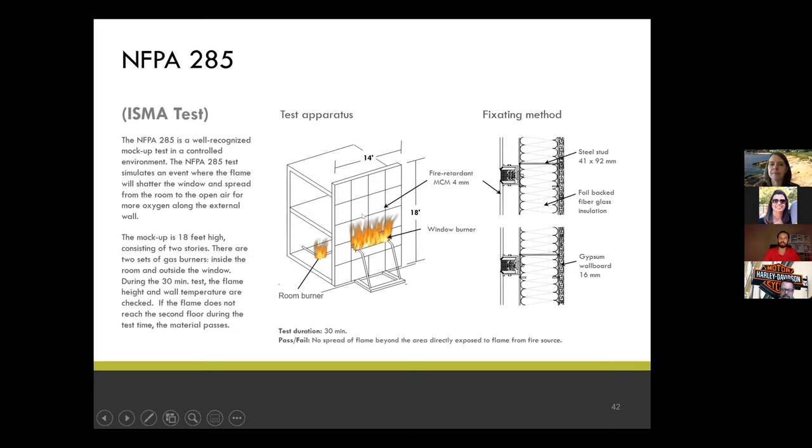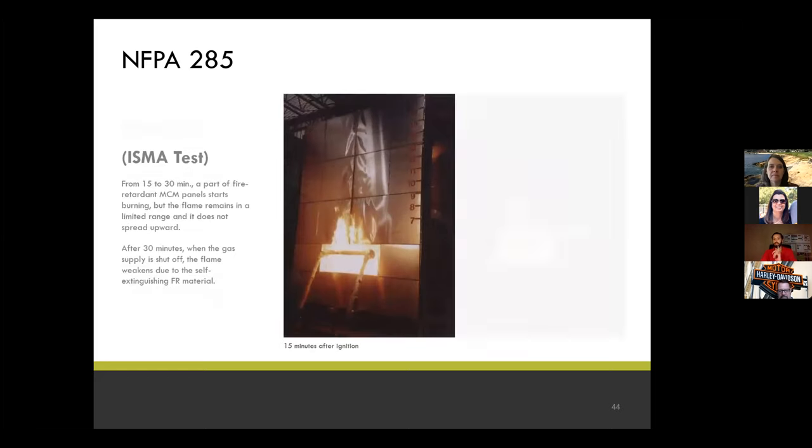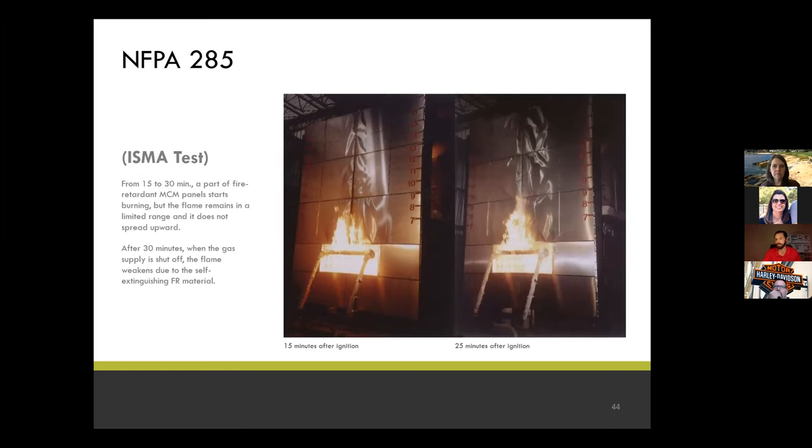There are thermocouple sensors that can't exceed 1,000 degrees — meaning the fire spread up the exterior cladding would cause the test to fail. In the test sequence, at seven and 15 minutes in, the flame has not increased. What you're seeing is not delamination — you're seeing the water-based inorganic minerals in the FR core expanding. When it gets to 375 degrees, the ATH in the core starts to release steam. At 25 minutes in, the length of the flame has not spread — and this test passed.